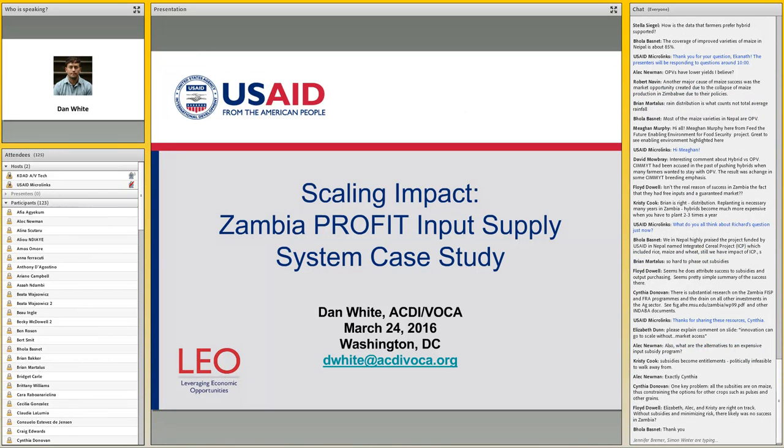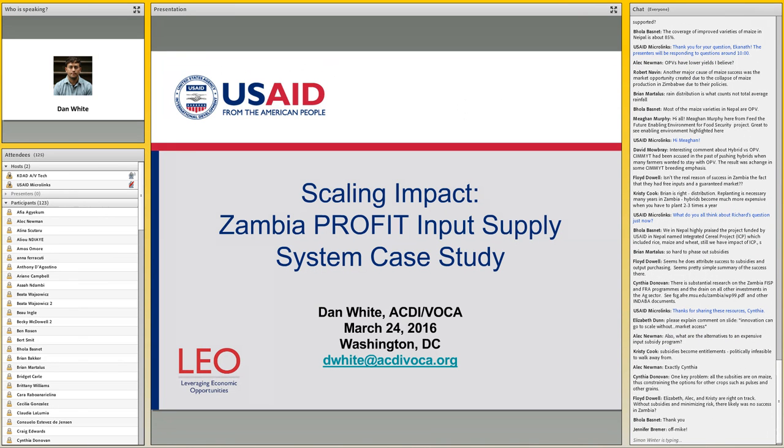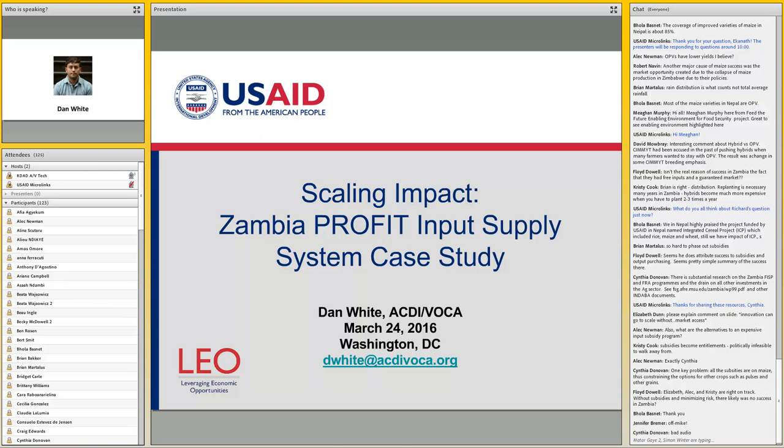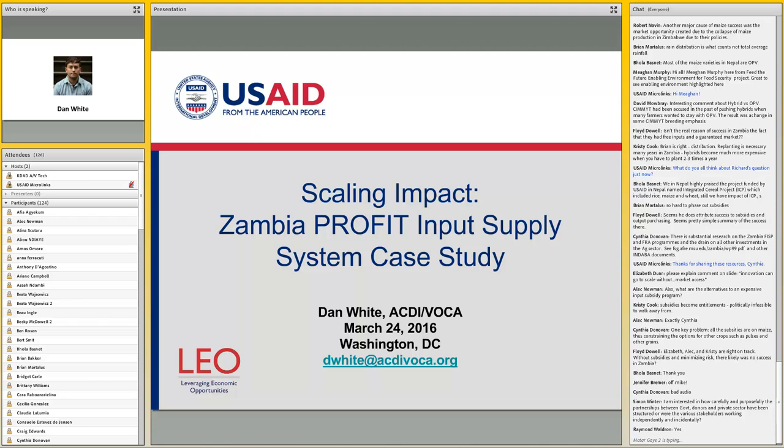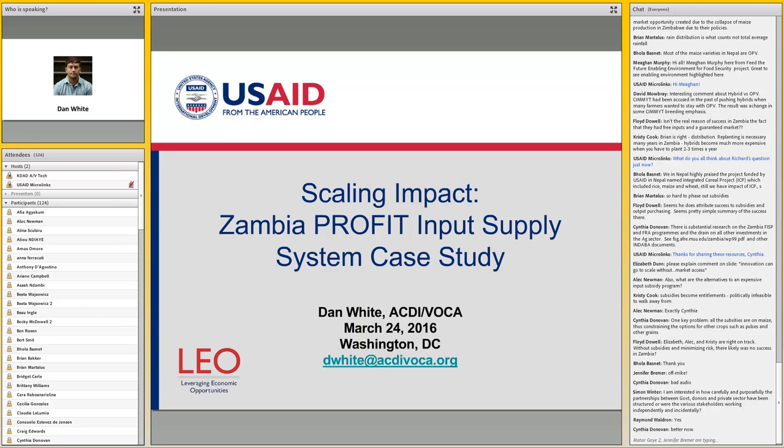My name is Dan White. I'm a technical director for agriculture at ACDI VOCA. Over the past two years, I've been co-leading the scaling research stream under the LEO project, where we've been trying to identify cases of programs around the world that seem like they have managed to sustainably increase smallholder adoption of improved inputs and practices at something approximating scale — at least scale as defined within the parameters of donor projects, which is a slightly different order of magnitude than what Richard has been looking at.